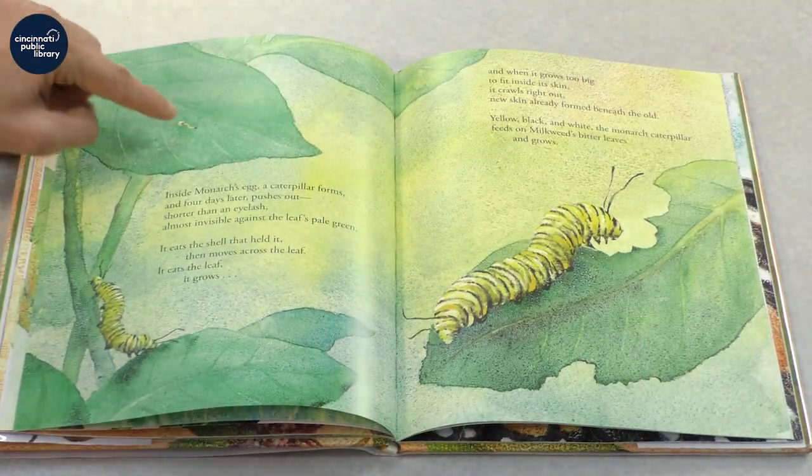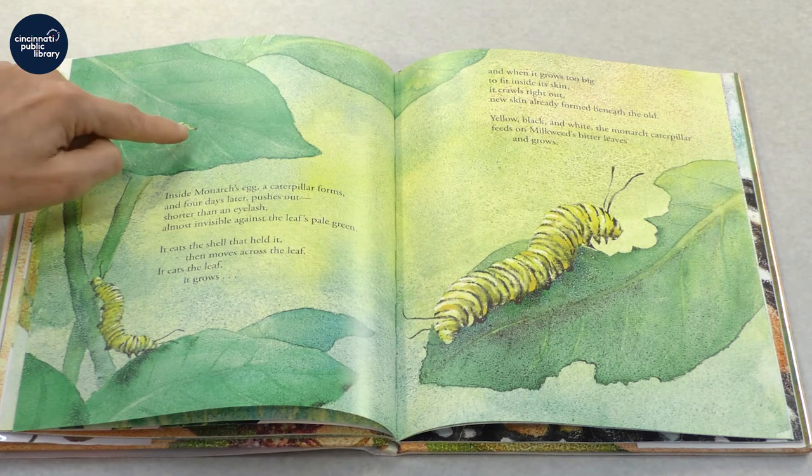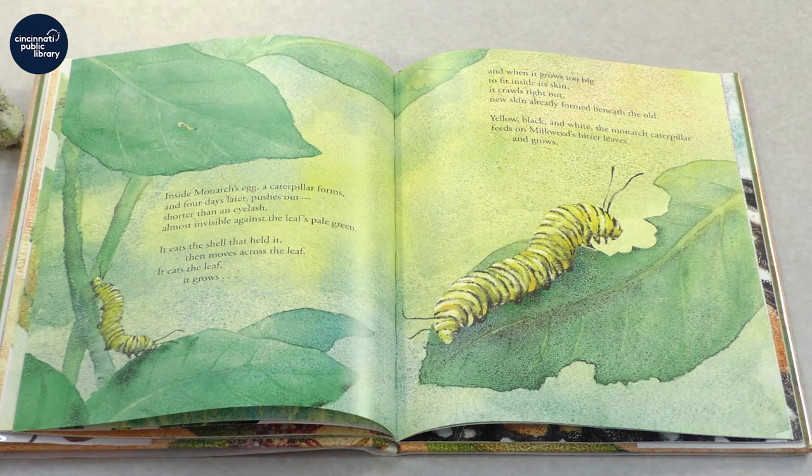If you look close here, you'll see the egg. Inside Monarch's egg, a caterpillar forms, and four days later pushes out, shorter than an eyelash, almost invisible against the leaf's pale green. It eats the shell that held it and then moves across the leaf. It eats the leaf, it grows, and when it grows too big to fit inside its skin, it crawls right out. New skin already formed beneath the old.